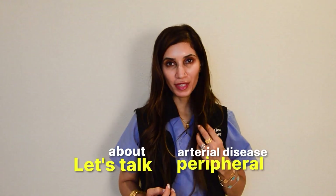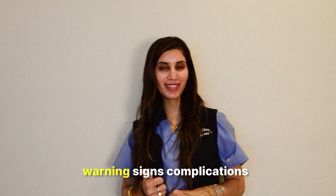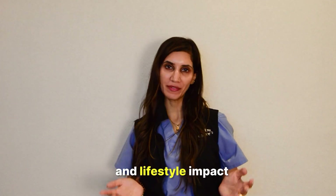Let's talk about peripheral arterial disease — warning signs, complications, and lifestyle impact.